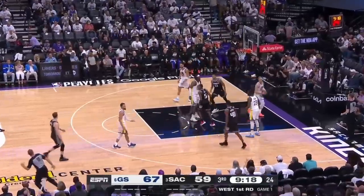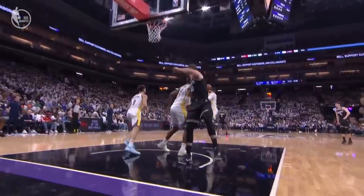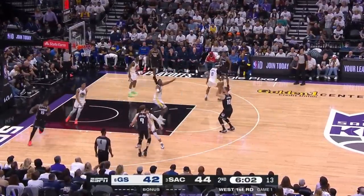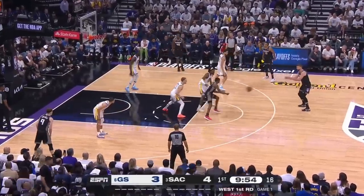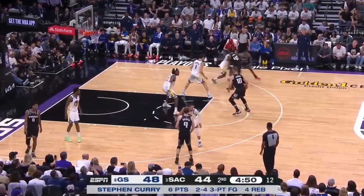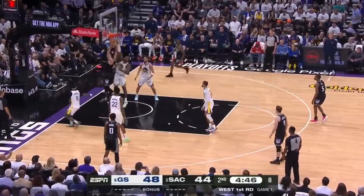Kevon Looney actually played a big role on the other end defending Sabonis. Domas is integral to the Kings' handoff actions, but the Warriors just sagged Looney way off him and dared him to shoot — and he's not much of a marksman from long range. When Sabonis attacked the space off the dribble he had little success the entire night, running into the wall of Kevon.